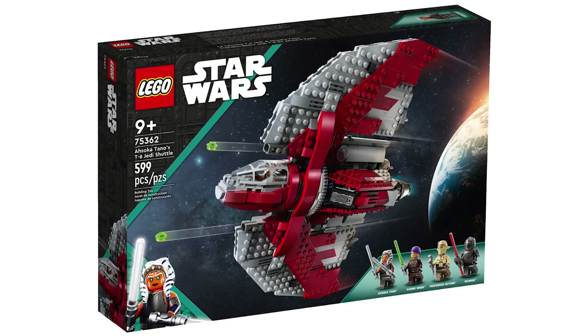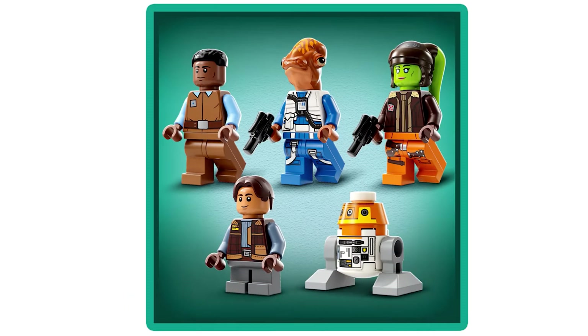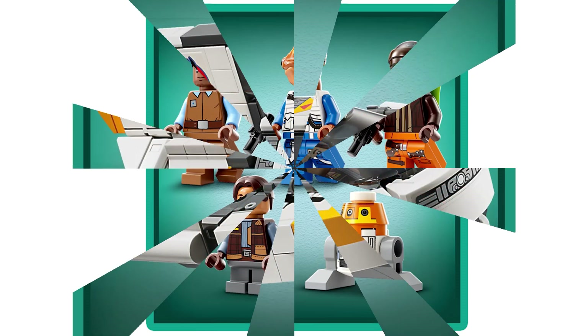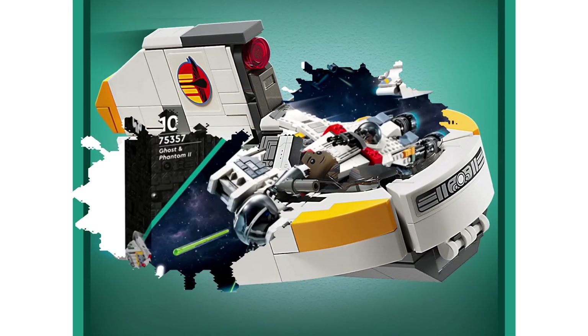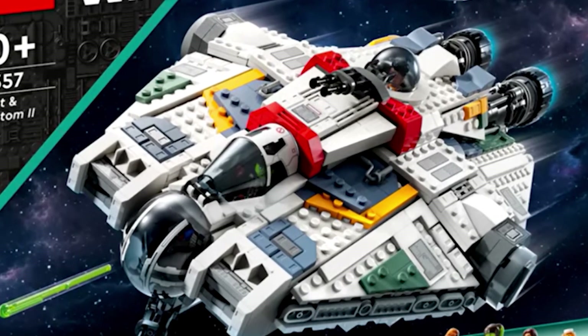Finally, in 1st place as the best set releasing on September 1st, we have the 75357 Ghost and Phantom, which has 1,394 pieces and costs $160. The minifigures are all amazing, but for a $160 set it's a bit of a lackluster minifigure selection. The main reason this set earns the top spot is because of the build. The Phantom looks fine, but the main thing which is amazing is the Ghost — it's one of, if not the best designed sets of the year and has the potential to end up being an all-time great.